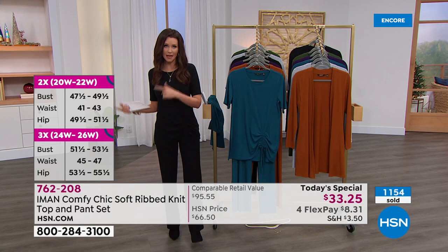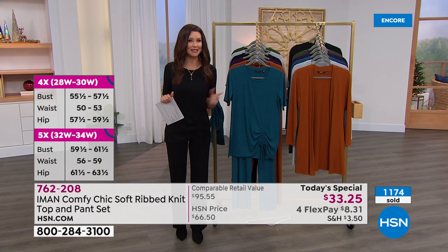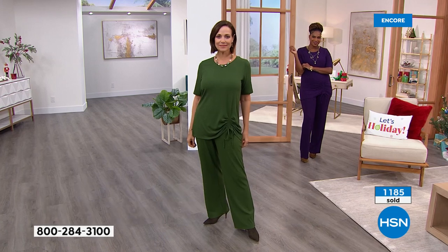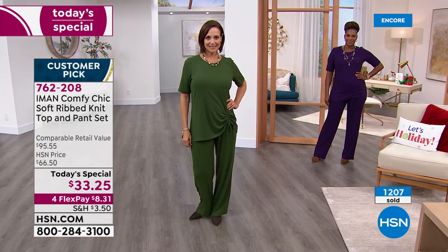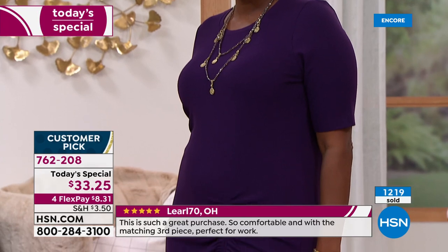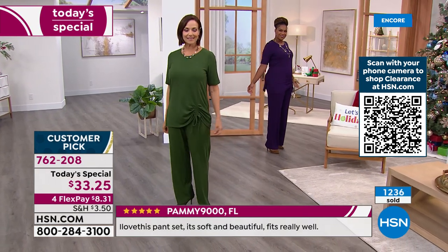It's tough to find something comfortable that you'd also be seen outside in. As you're getting ready to go back to work, if you look in your closet and try on clothes from a year and a half ago when you were in the office — this will fit. Don't wait to buy something until you lose the weight or get in shape. Buy this now. It's the lowest price ever. We offered it as a today's special in September at $56, and it was not $8.31 to get it home — and that's for both the top and the pant.